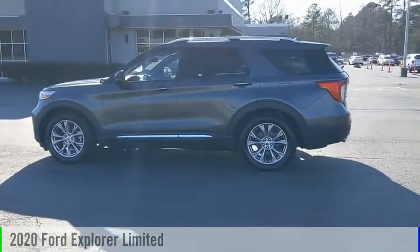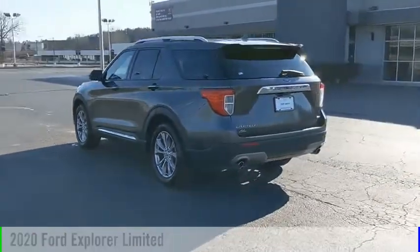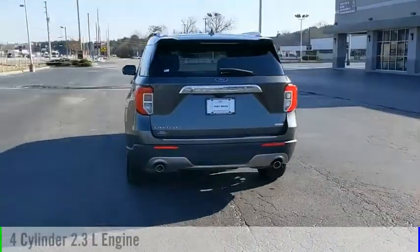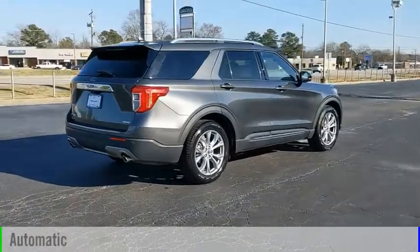Take a ride in the 2020 Explorer. This vehicle is powered by a rear-wheel drive, four-cylinder, 2.3-liter engine, and comes with an automatic transmission.